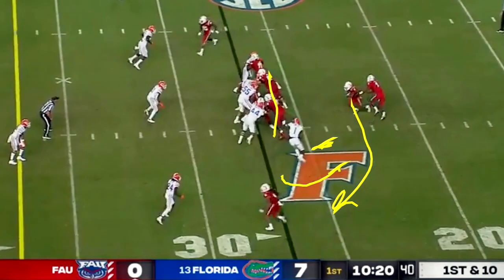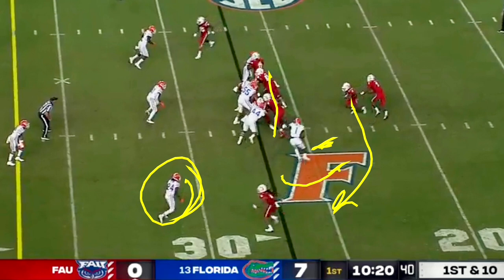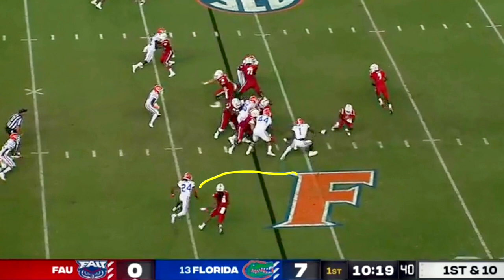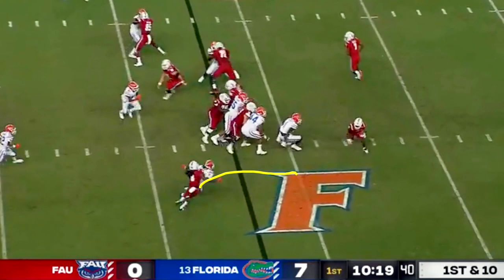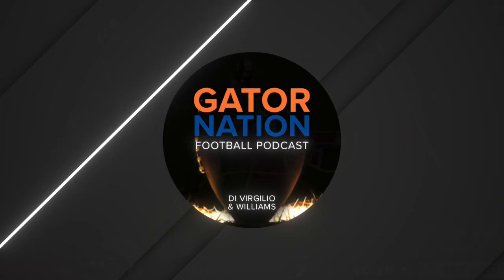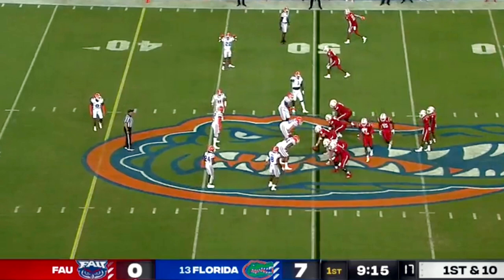Cox also takes an inside route and makes the same mistake. Cox goes too far inside, and now Helm is also going too far inside. As opposed to Helm being on the outside turning him back to the middle, he's going to allow him to escape to the edge. Typical early season things you might see on a defense, though these have been reoccurring at times for Florida. Right away, FAU is able to take a play that really should have been negative yards — Florida's in the perfect defensive call there — and turn it into a first down play.